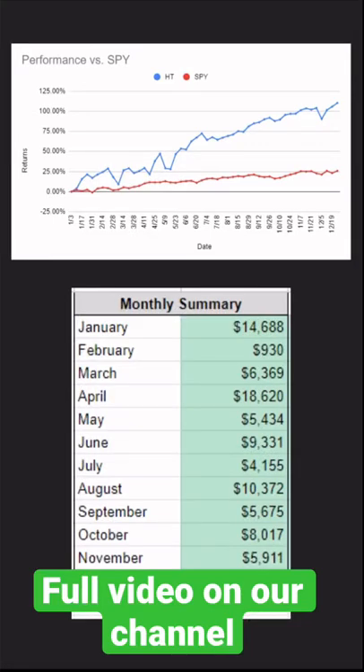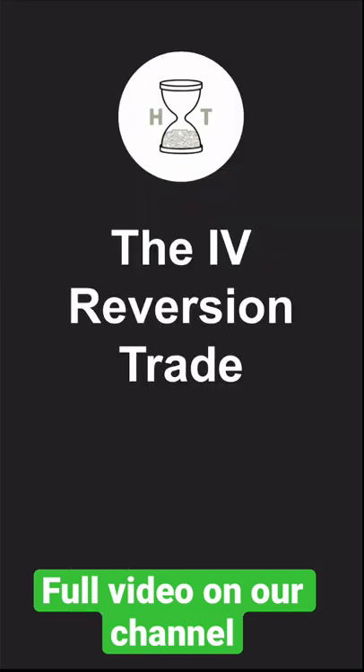It's been a second since we've posted, but after finishing 2021 with a return of 110% and a profit of almost $100,000, we figured we'd share our single most successful strategy over the past couple of years: the IV reversion trade.